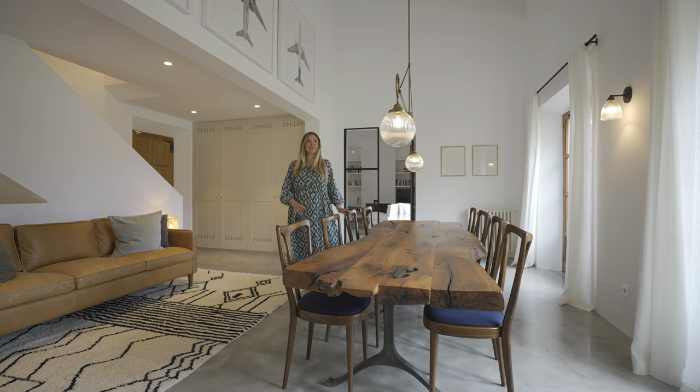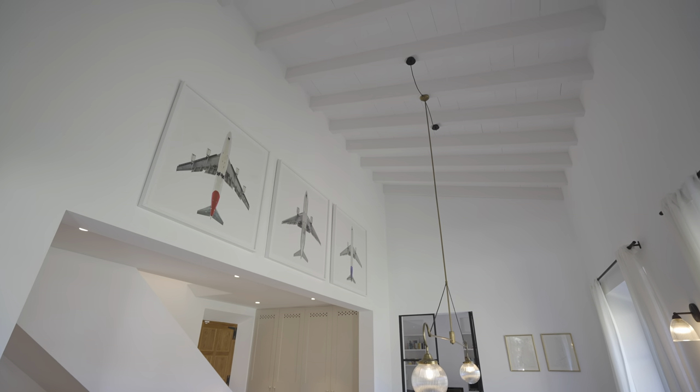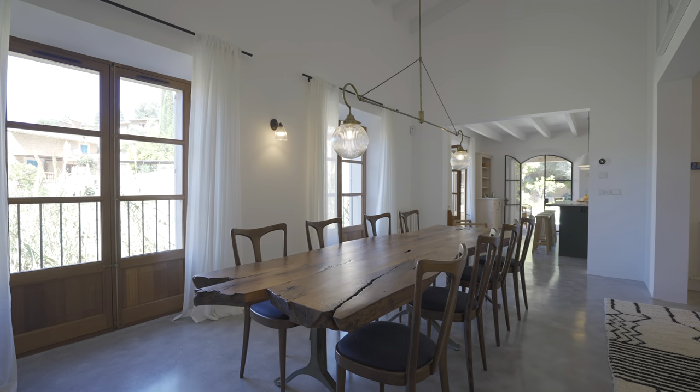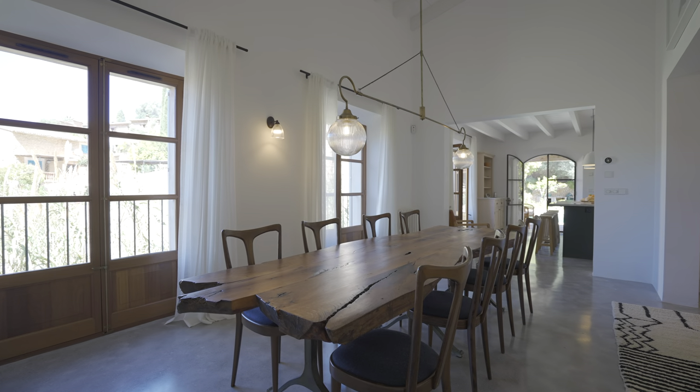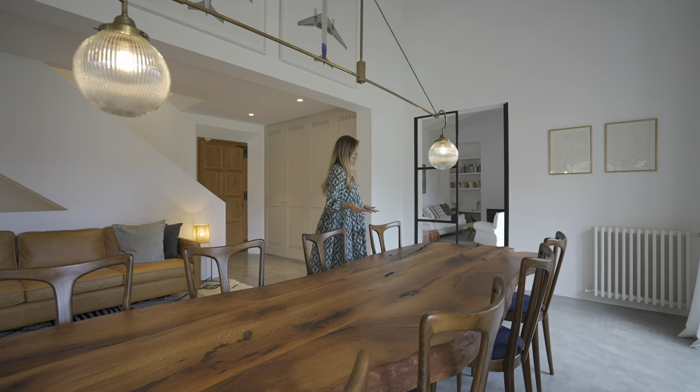This is the dining space, which has really high ceilings that let in so much light and allow the space to feel bright and airy. In the summer when you've got the windows open and the curtains are flowing with the breeze, it's a really lovely space and it's perfect for entertaining friends and family.